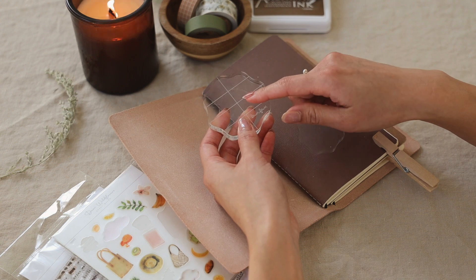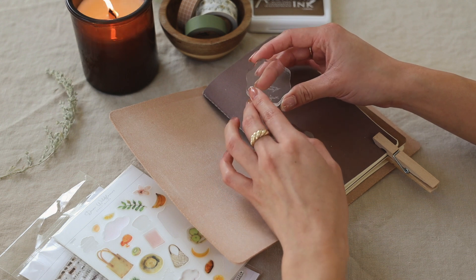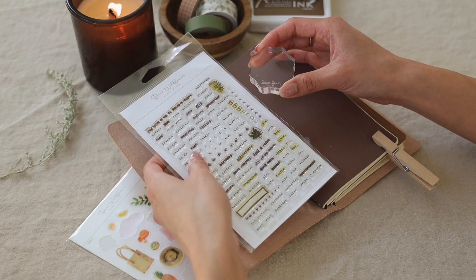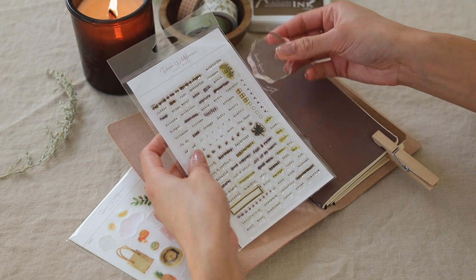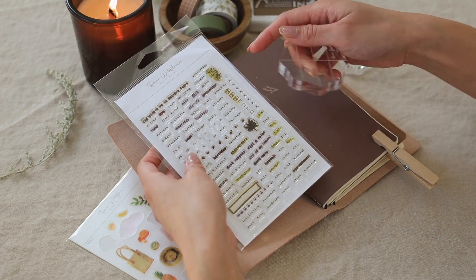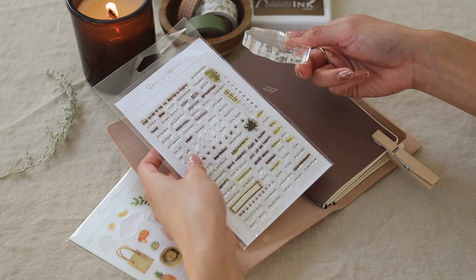We did also sell out of the two-and-a-half inch stamp block, so we are working on restocking that one too. We still have the smaller stamp block in the shop. This one works with most of the stamps in the stamp sheet, though some of the bigger and longer text ones don't fit. I like the small one for traveling because it fits easily into a pencil case. The larger one fits the big stamps but doesn't fit in a pencil case.